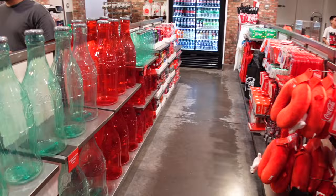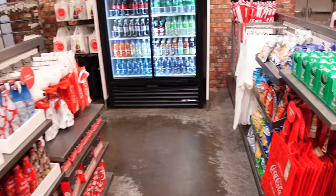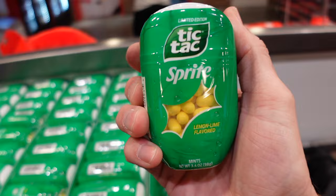This is the most Coca-Cola stuff I've seen in one place ever. And in case you've never tried them — they are amazing. Sprite Tic Tacs — they taste just like Sprite.